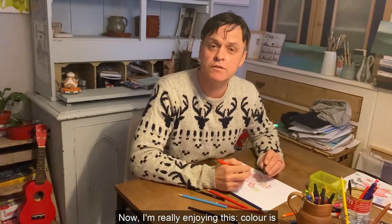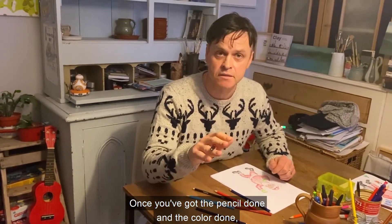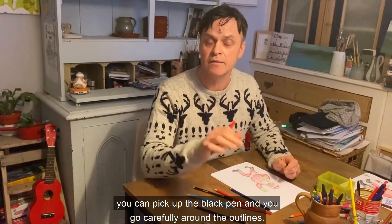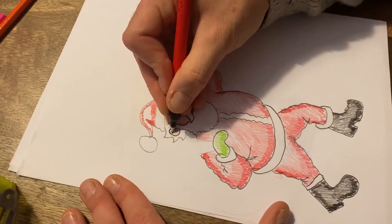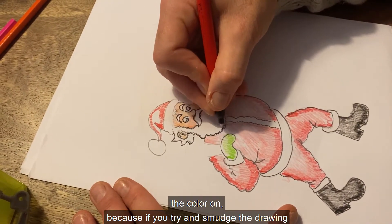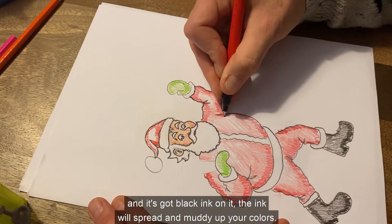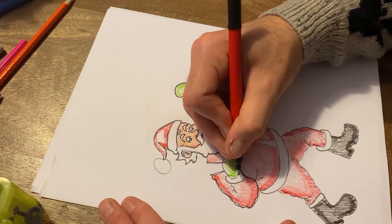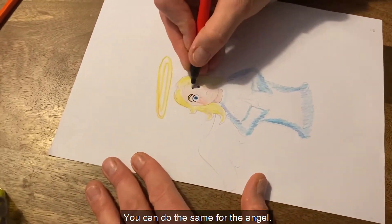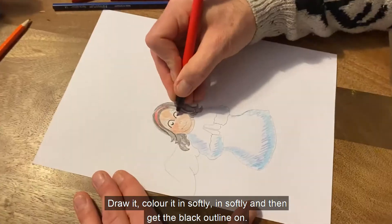Colour is always better when it's sensitive, but this is the final secret: once you've got the pencil done and the colour done, you can pick up the black pen and carefully go around the outlines. Get the black ink done after you've got the colour on, because if you try to smudge the drawing and it's got black ink on it, the ink will spread and muddy up your colours — it just won't look as good as it should. You can do the same for the angel: draw it, colour it in softly, and then get the black outline on.